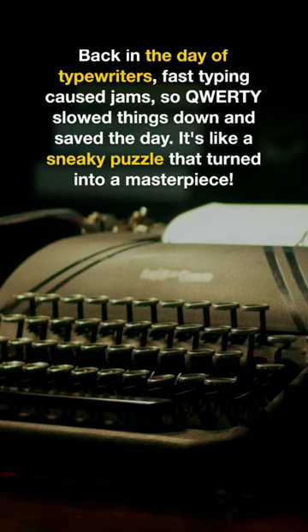Back in the day of typewriters, fast typing caused jams, so QWERTY slowed things down and saved the day. It's like a sneaky puzzle that turned into a masterpiece.